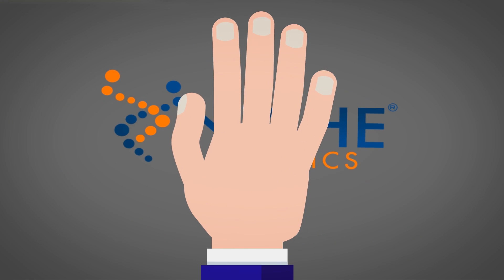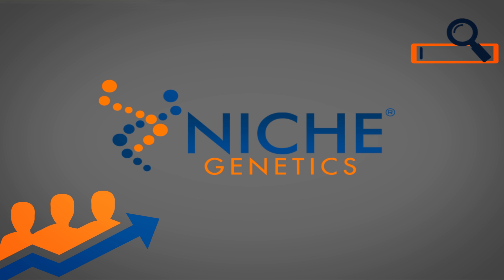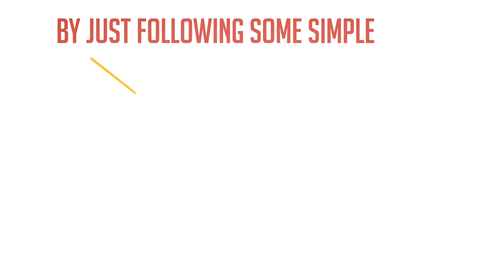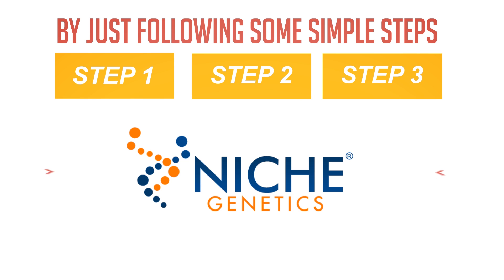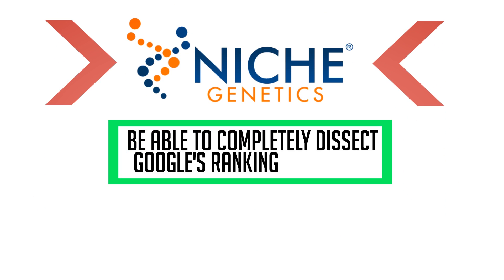Our newest product, Niche Genetics, is going to change how you do SEO and generate free, profitable targeted traffic forever. By just following some simple steps using our state-of-the-art browser-based software, you will be able to completely dissect Google's ranking algorithm.